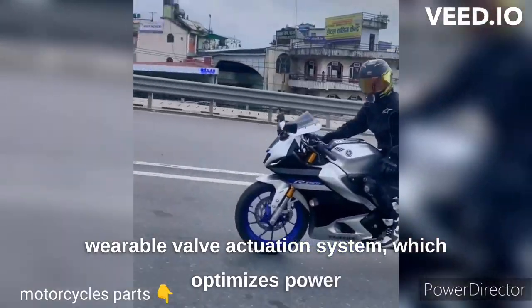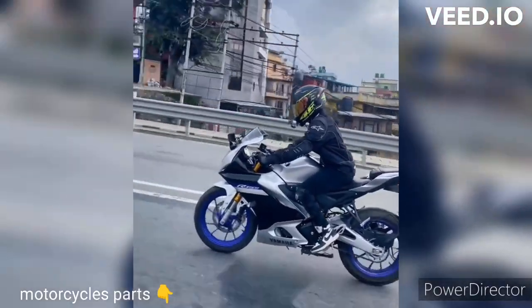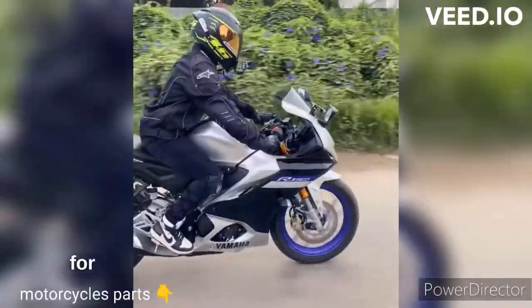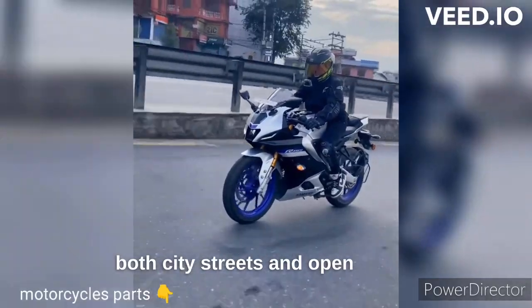This optimizes power delivery across the RPM range, producing smooth power and torque, allowing for quick acceleration and thrilling rides on both city streets and open roads.